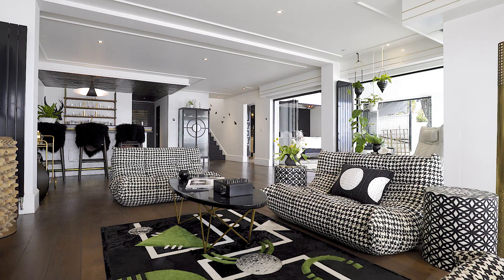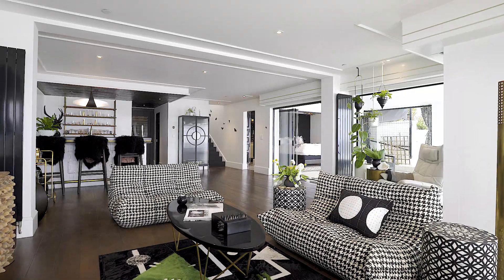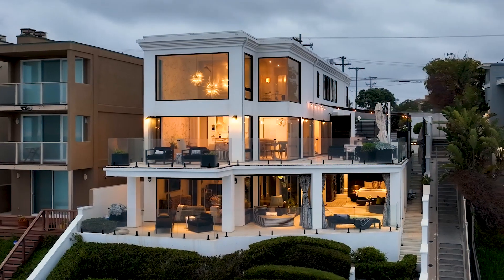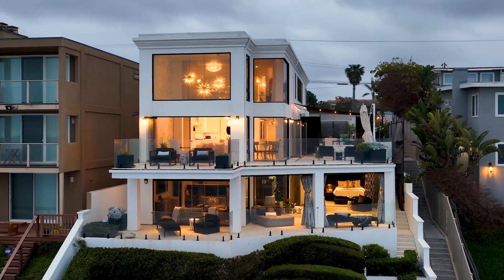He basically just said he wanted a cool spot — a place where he could not only meditate but have his fun parties. Upon designing this house, the first challenge was that we couldn't change the footprint without going through years and years with the Coastal Commission. So I had to take a narrow space and make it feel more vast and open.